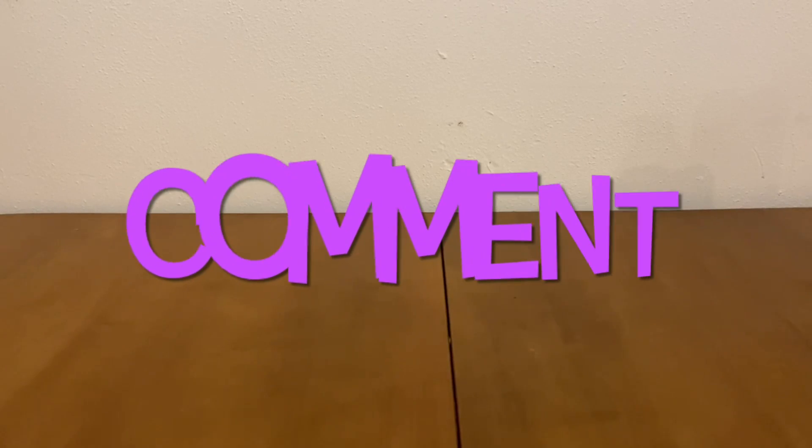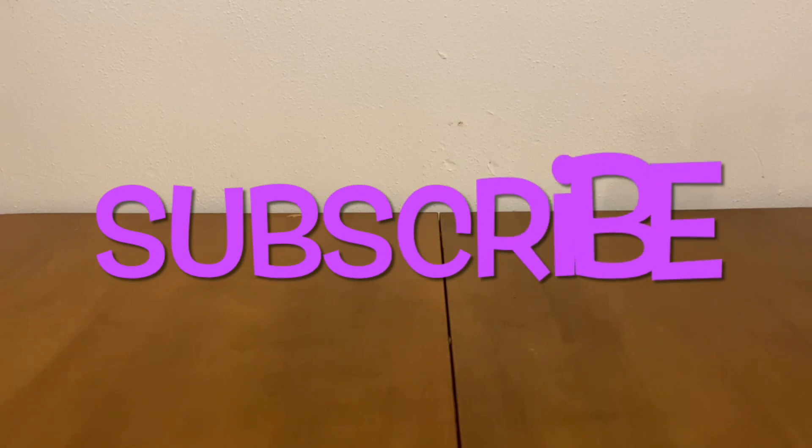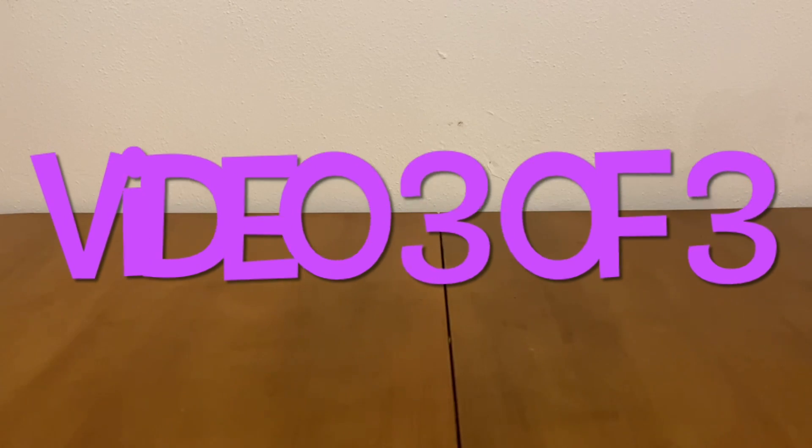Hi Ranch Fam, this is Jima. Welcome back, or welcome if you're new. What I'm bringing you guys today are Dollar General $5 off of $25 scenarios for this Saturday, May the 22nd. This is video 3 of 3. I uploaded yesterday 2 videos of $5 off of $25 scenarios.